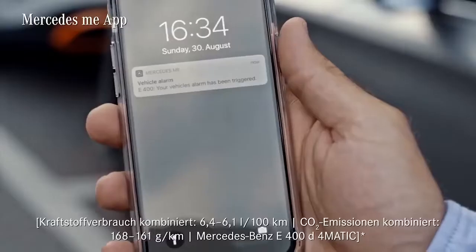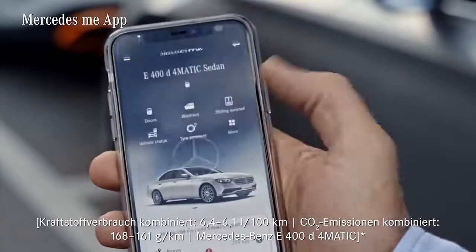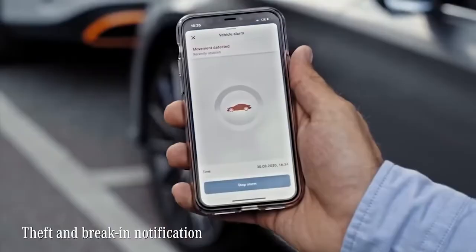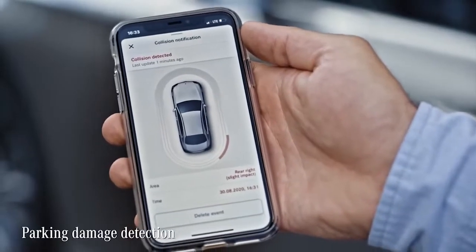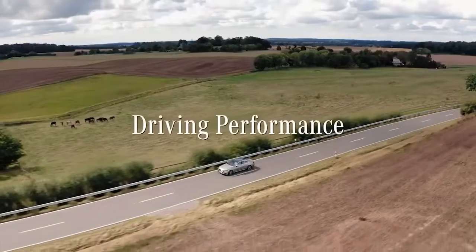If you have the Mercedes me app connected to your car, you can get notified via push message in case any of those incidents occur. Especially in the case of theft and parking collision detection, this is super convenient — you will automatically be notified of an attempted break-in or if your vehicle is touched by another road user while parked.